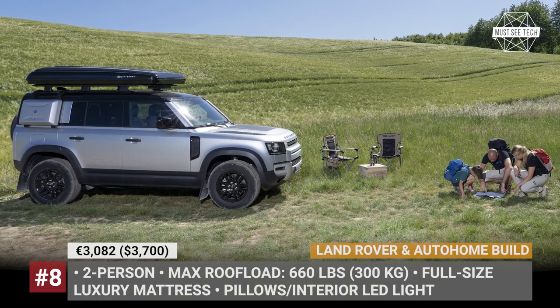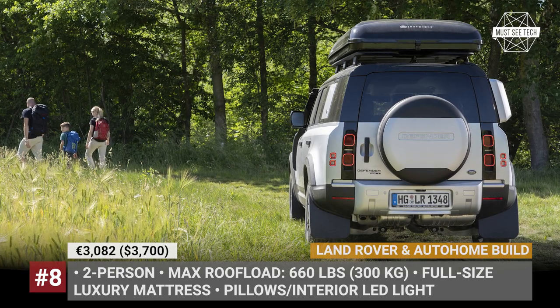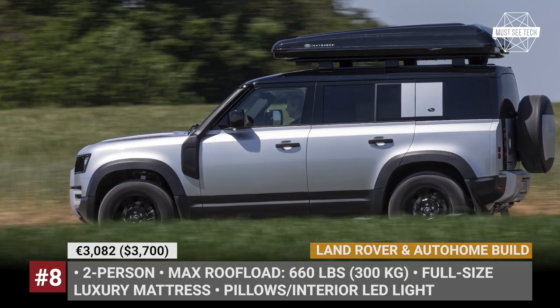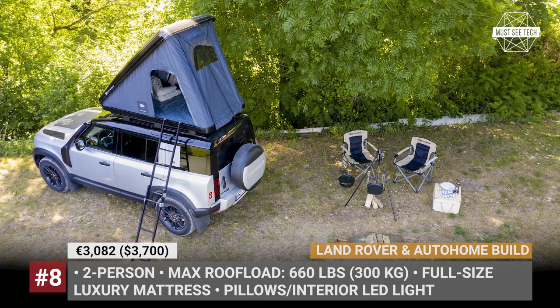Land Rover Autohome Tent. The new Defender is a special kind of premium off-roader, so you simply cannot equip it with regular gear. Instead, Land Rover insists on installing custom design gadgets. One such example is a state-of-the-art roof tent developed alongside Autohome.